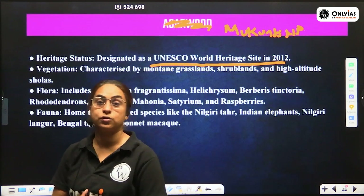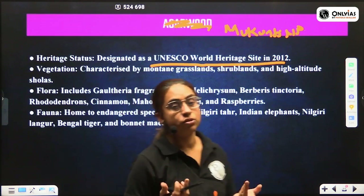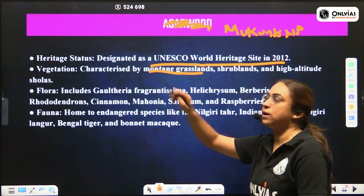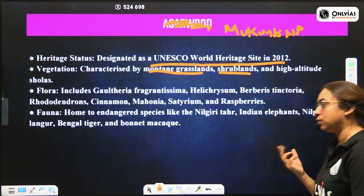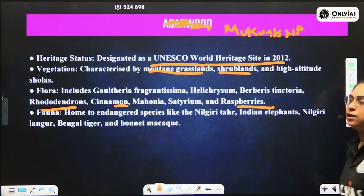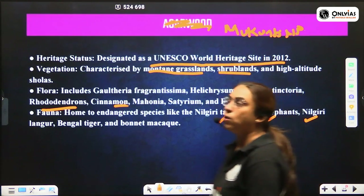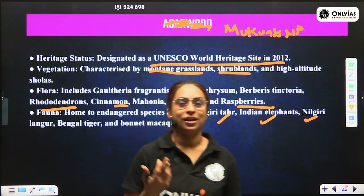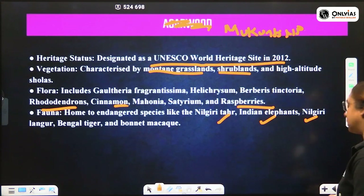The flora of Mukurti National Park includes deciduous and monsoon forest trees like teak and sandalwood, as well as mountain grasslands, shrublands, cinnamon, rhododendrons, and raspberries — it is famous for raspberries. The fauna includes Nilgiri Tahr, Indian elephants, Nilgiri langur, Bengal tiger, macaque, and various other species.